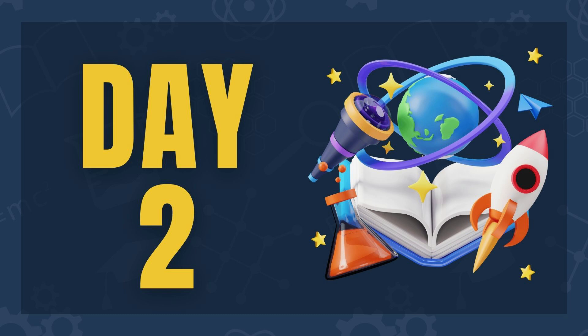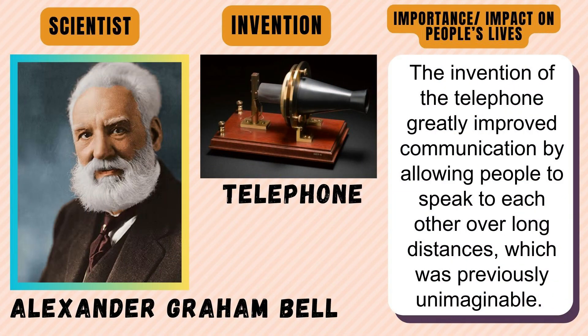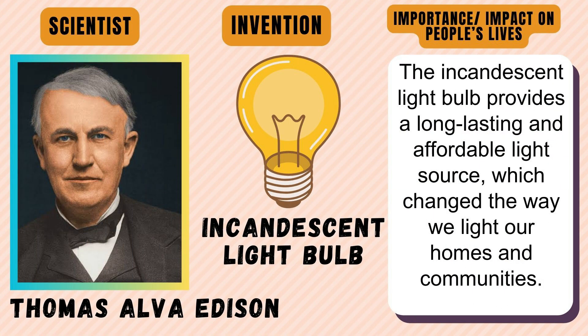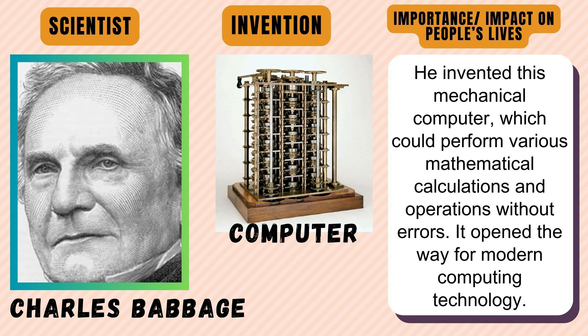Here are some notable foreign scientists and their inventions. Alexander Graham Bell — the invention of the telephone greatly improved communication by allowing people to speak to each other over long distances, which was previously unimaginable. Thomas Alva Edison — the incandescent light bulb provides a long-lasting and affordable light source, which changed the way we light our homes and communities. Marie Curie — the discovery of radium and polonium greatly improved the field of medicine, especially in the treatment of cancer; radium, with its powerful radioactive properties, became a very important tool in radiation therapy for treating tumors. Charles Babbage — he invented a mechanical computer which could perform various mathematical calculations and operations without errors, and it opened the way for modern computing technology.